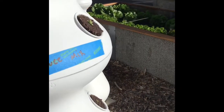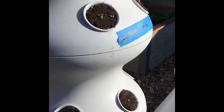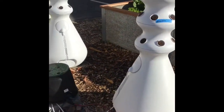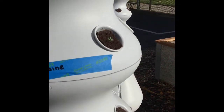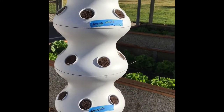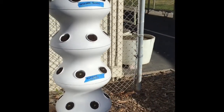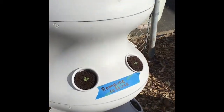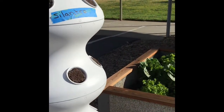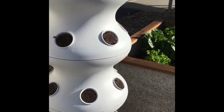This one was just planted by some amazing volunteers last Wednesday and they're already sprouting. These are all some lettuces in this tower. Over here we have some more romaine lettuce — little tiny sprouts coming up. That one is going to be some Swiss chard and spinach, it's not sprouted quite yet. And then over here we have some romaine lettuce sprouts. This one is going to be all more cilantro.